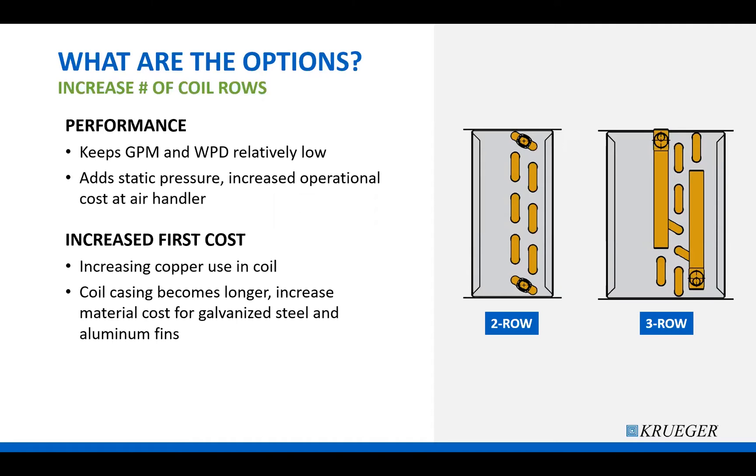There are also material cost increases. Copper is a fairly expensive material, and adding a whole other row of copper to the coil adds cost. There are also other material costs because the coil casing has to physically grow in length to accommodate the extra row, increasing the amount of galvanized steel and aluminum being used.